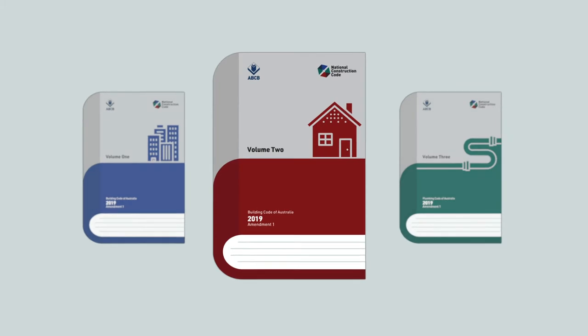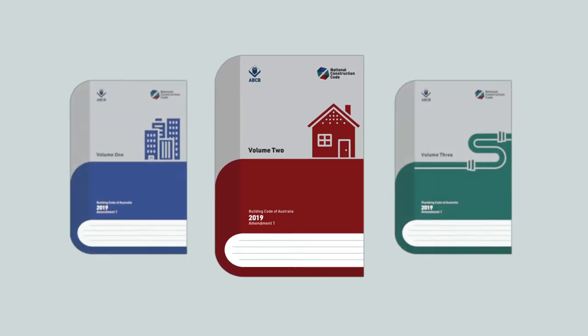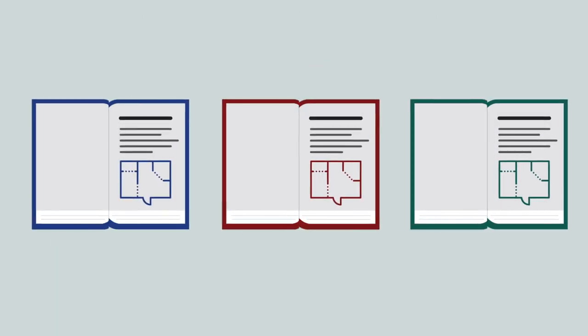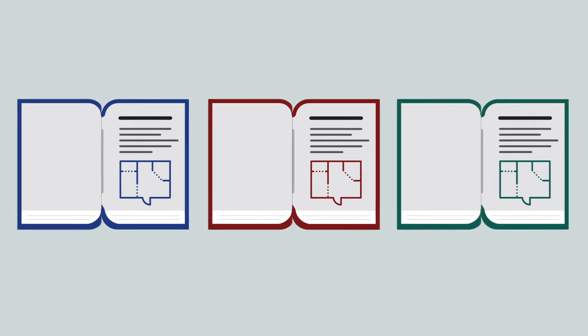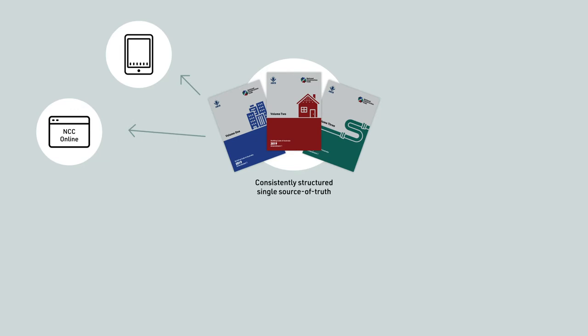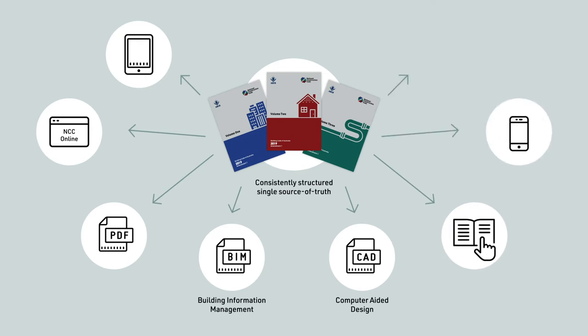Volume 2 was purposefully designed very differently to Volumes 1 and 3, to operate as a standalone housing code. However, for the ABCB to continue delivering an NCC that is user friendly and modern, all volumes must have an identical structure. There are many benefits to this, including ensuring the NCC can be easily understood and referenced by a broad range of practitioners, and so it can be expanded into many different formats in the online world.